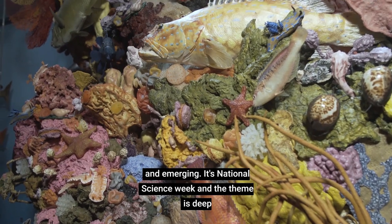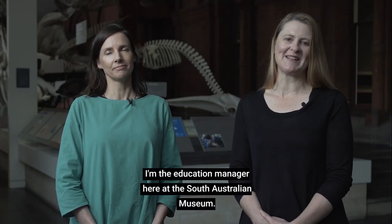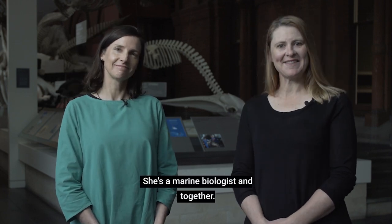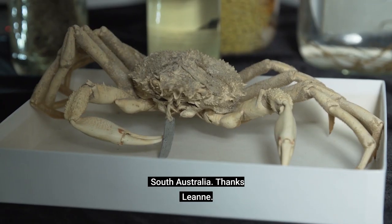It's National Science Week and the theme is Deep Blue, innovations for the future of our oceans. I'm Leanne Wheaton, I'm the Education Manager here at the South Australian Museum. I'm here with Elaine Viterpil, she's a marine biologist, and together we're going to look at some of the amazing biodiversity in South Australia.